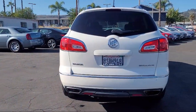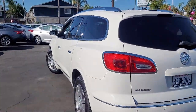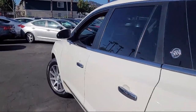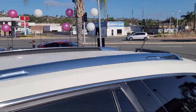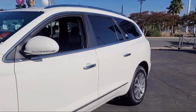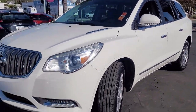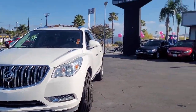It comes equipped with a heavy-duty cooling system, Sirius XM satellite radio, heated driver and front passenger seats, third-row seating, parking sensors, OnStar, Bi-Xenon HID headlamps, roof rack, leather-wrapped steering wheel, and has less than 95,000 miles on the odometer.